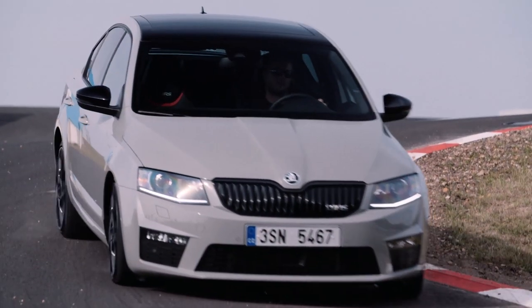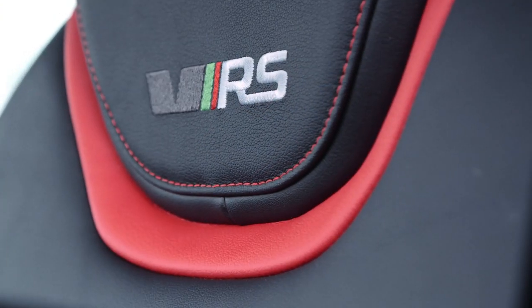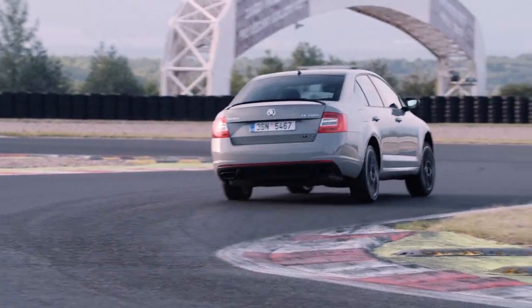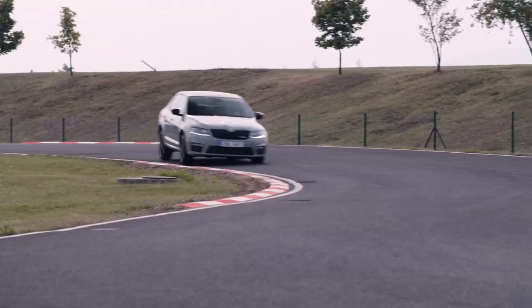The RS seats give me great protection here on the track. And with their nice red leather trim on the side, it really looks nice. The Maxidot has a lap timer — I'll tell you something, it's always encouraging me to do better and to improve myself.